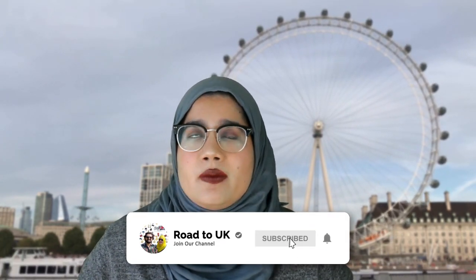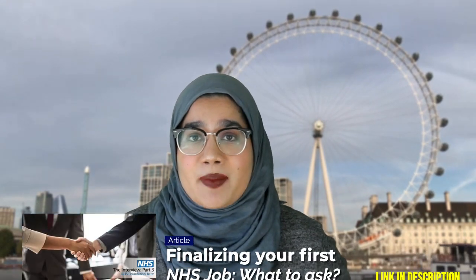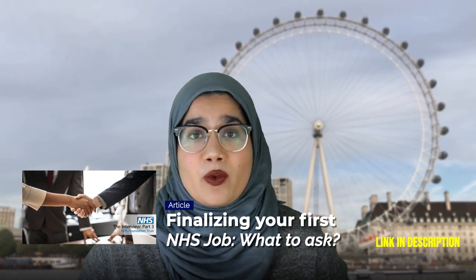Lastly, and most importantly in my opinion, you have a direct line of communication between you and the HR department and trust recruitment. If you have any questions or concerns after being shortlisted, they are there for you. Nobody will get mad if you email them. If you're concerned about what's right, we always suggest being a member of the BMA — they can help you if you're concerned about your working hours, your rota, and your salary.